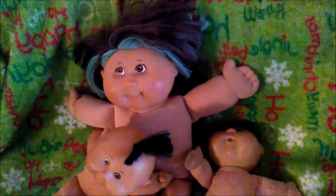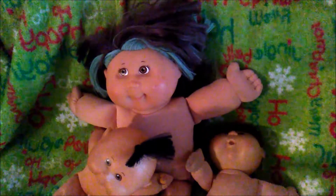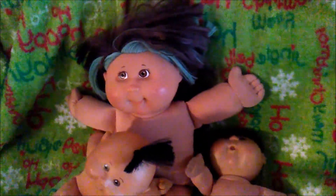Hey guys, it's Michelle and this is my before video of the Cabbage Patches before they get their spa day. This one has some stains, little marks on its face.